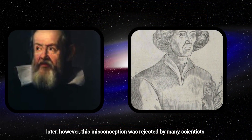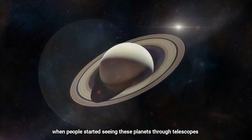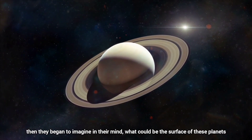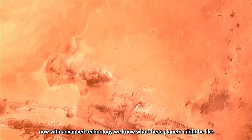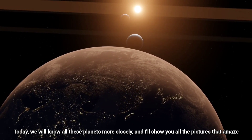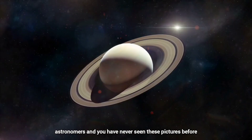Later, however, this misconception was corrected by many scientists. When people started seeing these planets through telescopes, they began to imagine what the surface of these planets could be like. Now, with advanced technology, we know what these planets might be like. Today we will explore all these planets more closely, and I will show you pictures that amaze astronomers — pictures you have never seen before.